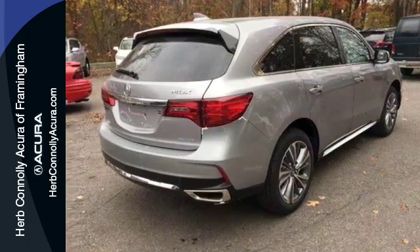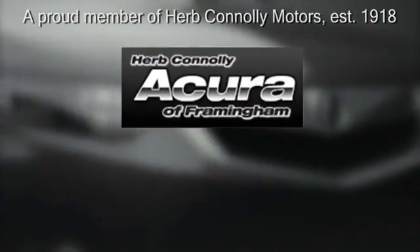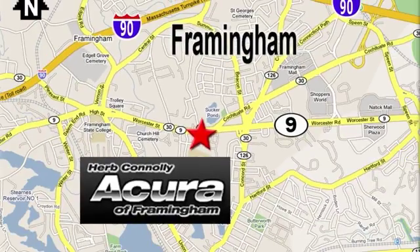Come see it for yourself and take it for a spin. Herb Connolly Acura, meeting and exceeding expectations one customer at a time. Stop in today. We're conveniently located at 500 Worcester Road, Route 9 in Framingham, Massachusetts.